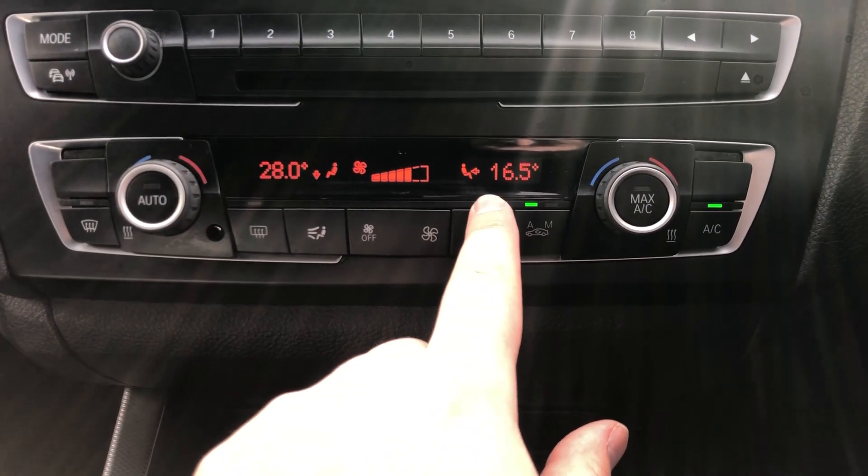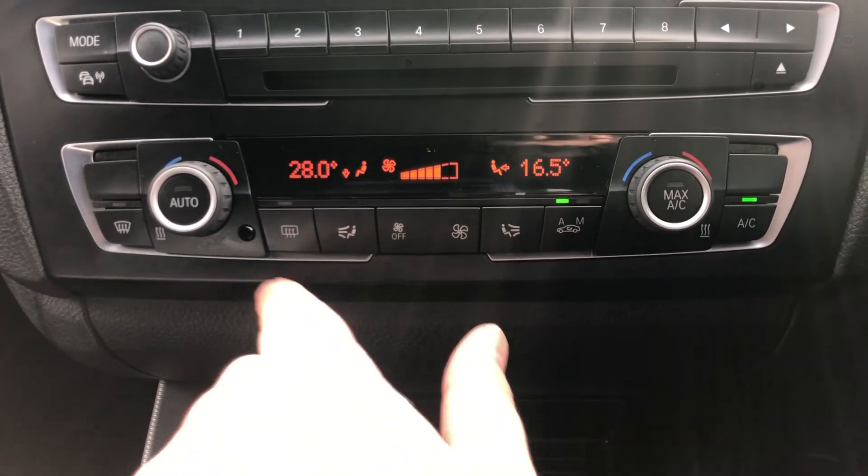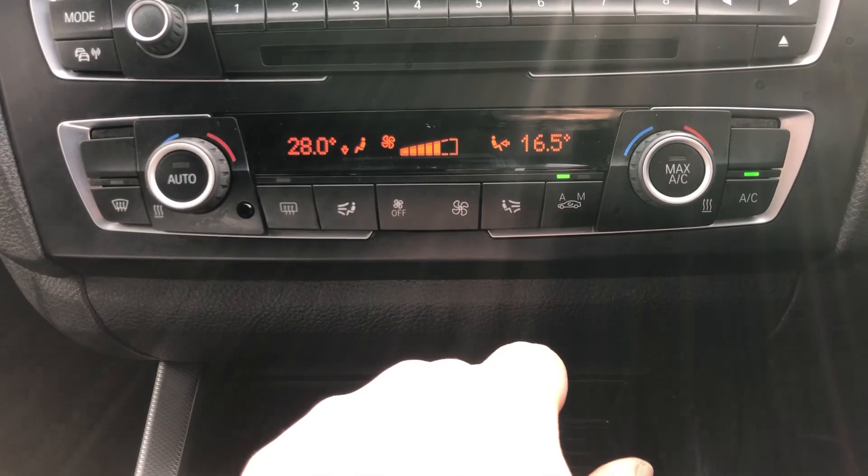You've then got climate control — dual zone climate control as well, so I can have one temperature on my side and my passenger can have another. As you can see, I'm quite hot-blooded so I run quite hot, and that's the missus who's always freezing. Sorry, Soph! On here as well you've got a heated rear windscreen and a quick-clear front windscreen, and there's the pollen filter on there as well.